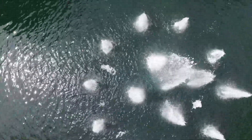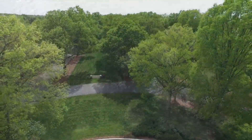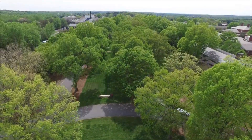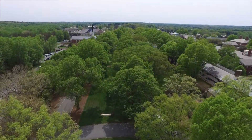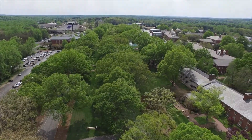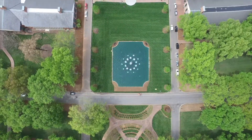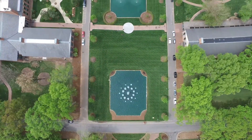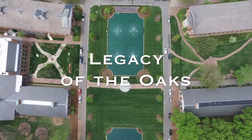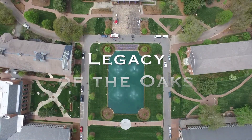Furman consistently garners national attention for its campus aesthetics, set in motion over 50 years ago when the University moved to its current location. The enormous oak trees which line the Mall provide a foundation for our landscape and activities from tailgates to concerts. Recent replacement of several trees in front of the James B. Duke Library brought plans to remove the trees to the forefront of discussion. Are we losing our claim to campus beauty and an essential element of our Furman family? We discussed the issue with two of Furman's experts on this subject.